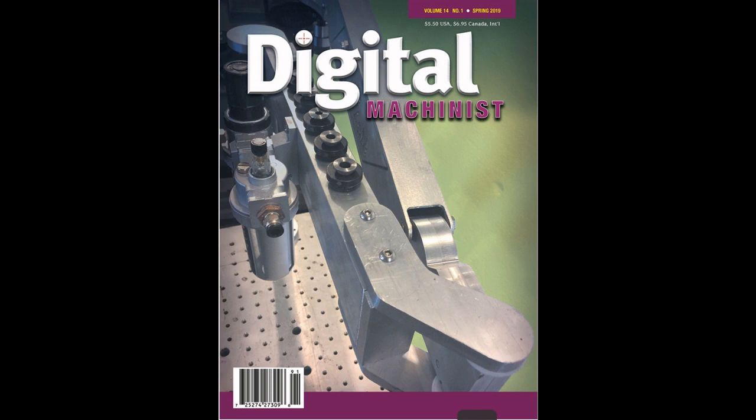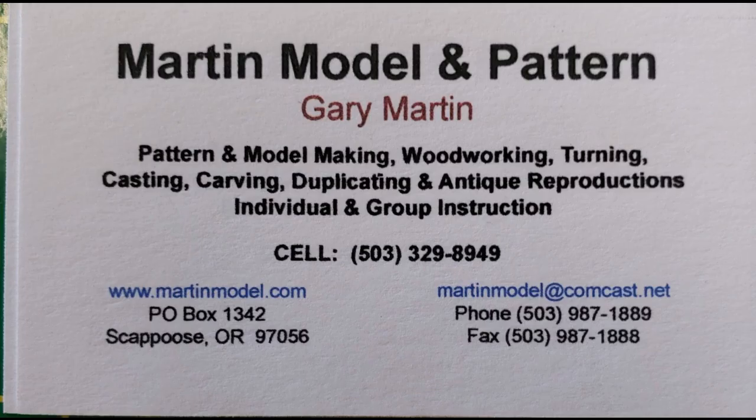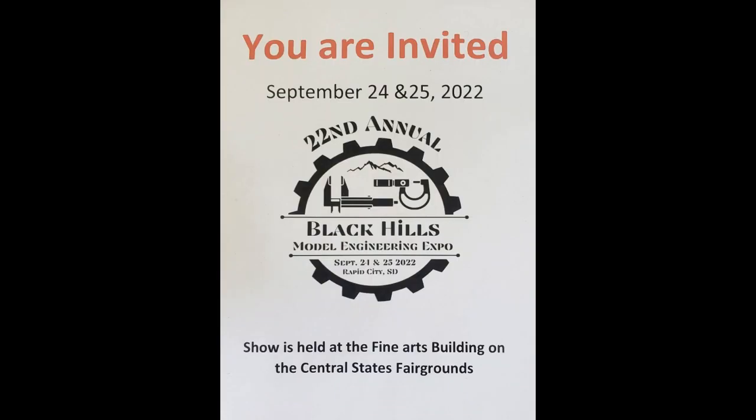Thanks again to Village Press and all that they do to promote this hobby. I'd also like to thank the vendors that showed up to the show, one of which was Gary Martin. Gary's forte is as a pattern maker, but frankly I think he's better at engaging customers as they walk by his booth. Gary makes flywheels and a couple of engine kits, and he's also an expert woodworker who does teaching in that regard. That ends Part 1 of the 22nd Annual Black Hills Model Engineering Expo. We've got a lot more to show you and there are many interesting machines left to look at. Please join us in Part 2.